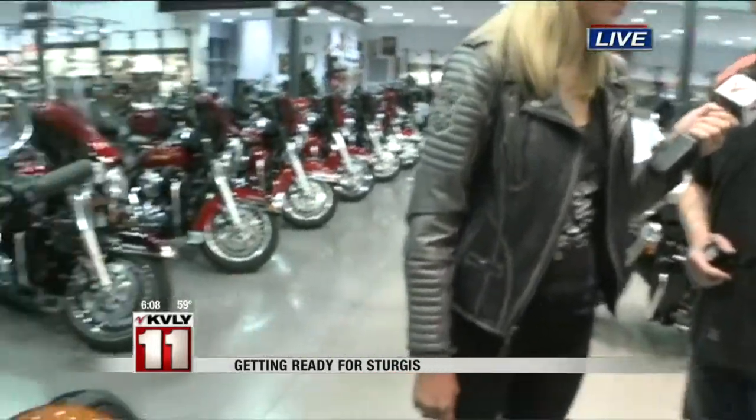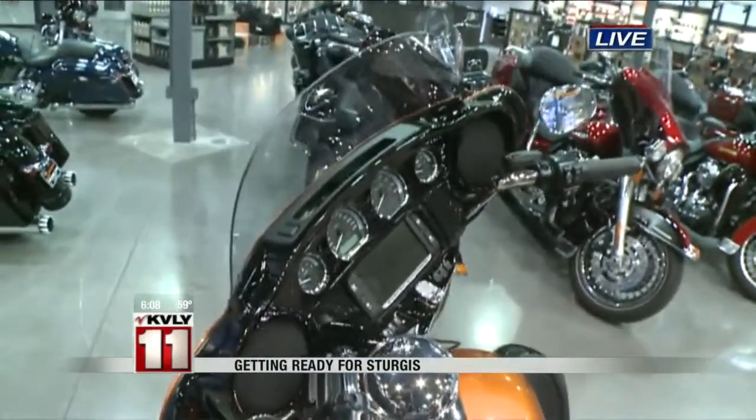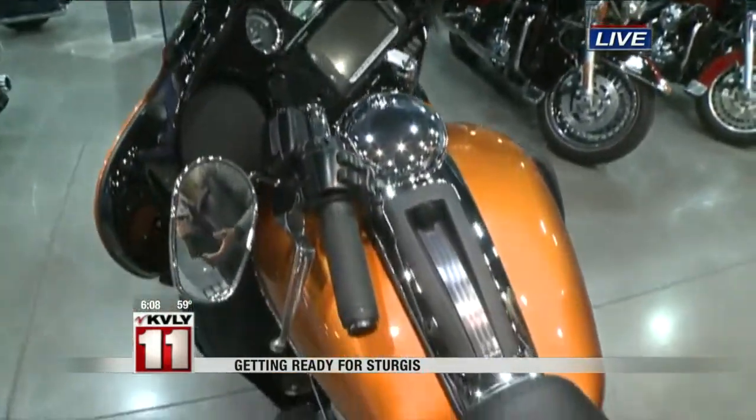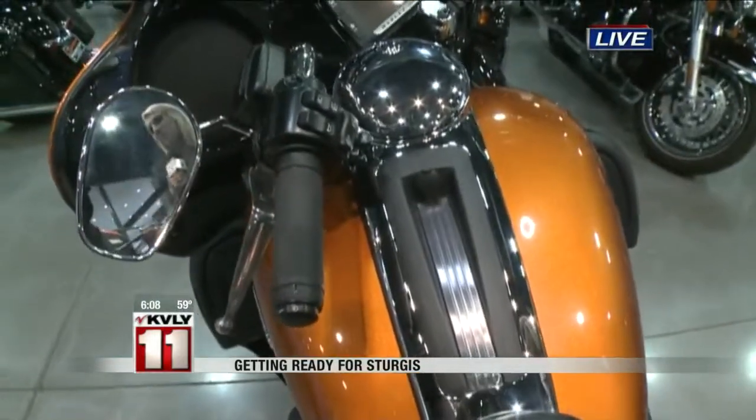We even have everything from highway pegs — you want to make sure you're comfortable and stretched out — to taller windshields. Some luggage is great both on and off the bike. The cool thing about a bag like this is once it's on the bike, it pops off and you can take it with you. There are a lot of different things to look at before you take that trip. We're going to continue to talk more about safety and show you a few things you could dress up in, all coming up next.